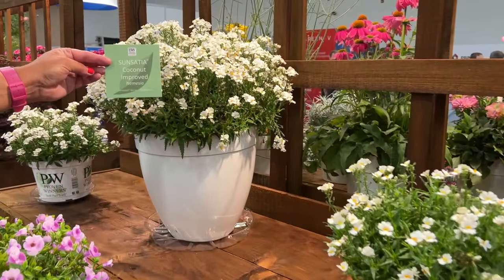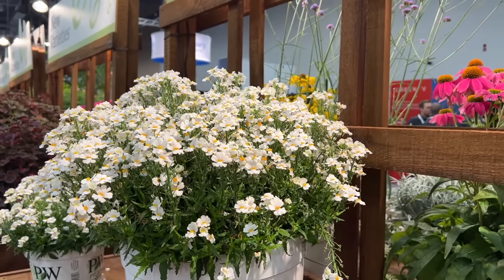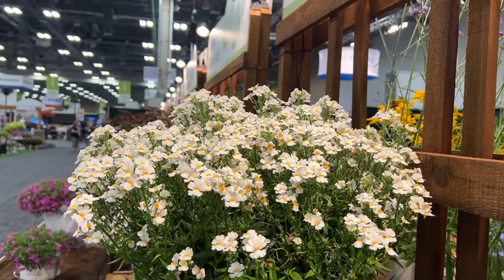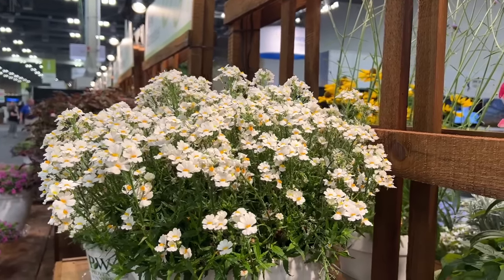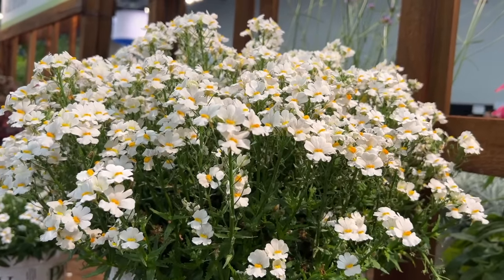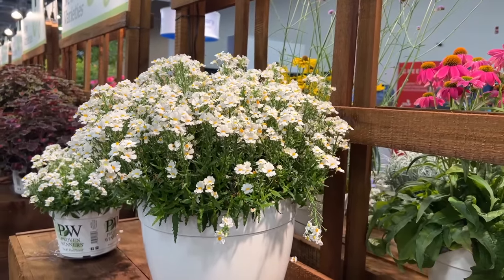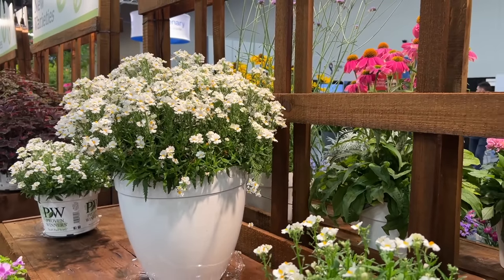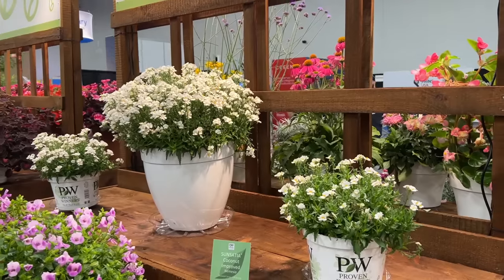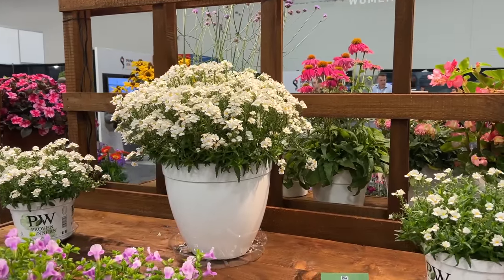Here is the Sensatia Coconut Improved Nemesia. Last year the new Aeromance Mulberry Nemesia was a favorite. The improved Sensatia Coconut now has greater flower coverage, a nicer tidier habit, improved heat tolerance, and more persistent color. The Sensatia Nemesia is exceptionally cold tolerant and makes a great substitute for pansies for early season color. In our trials at the greenhouse and in home containers, we've been very impressed with how well it holds up even in summer heat.